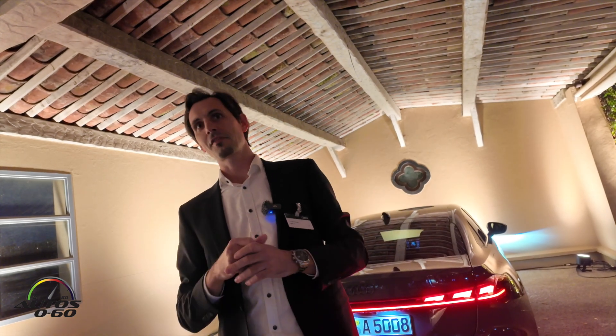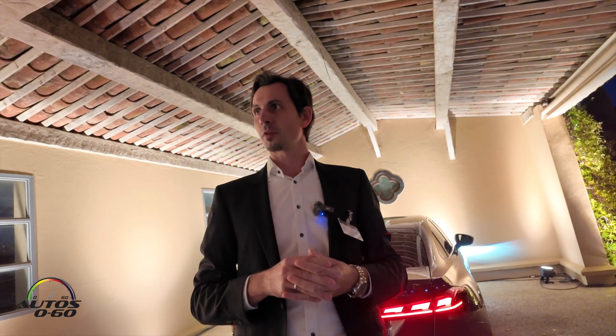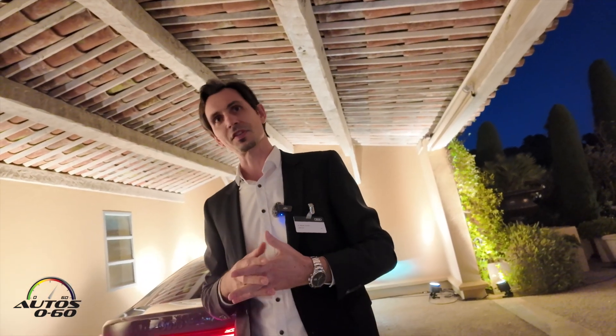The lighting installations that we have in the front and rear of the A5 are things where people told us: you cannot develop such things, you cannot produce them, and you will never get homologation for that. I'll give you two examples of how we managed to do this in the past, and what we are doing with new sophisticated systems.